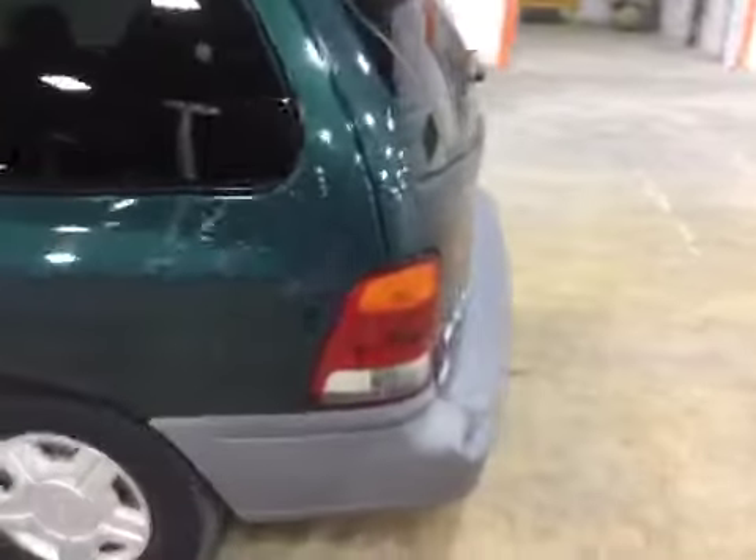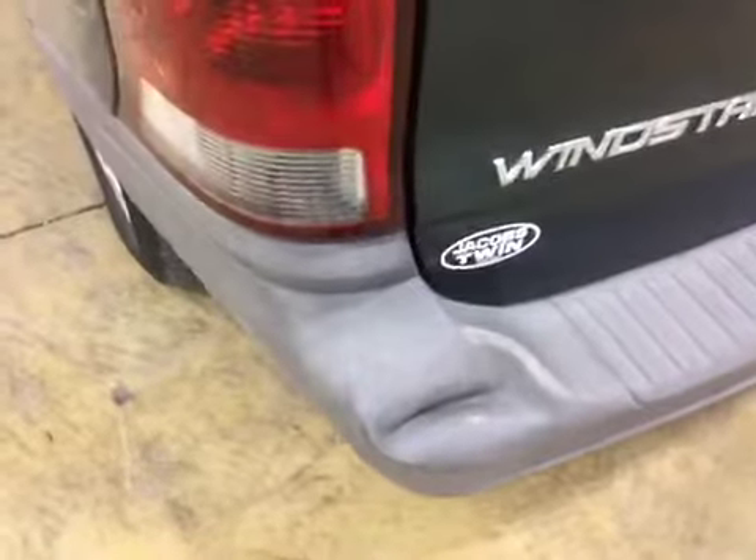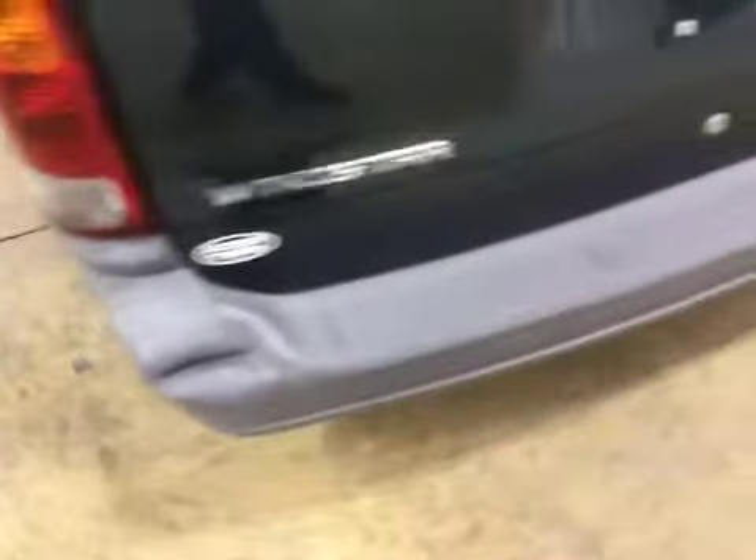Engine and trans runs good. We do have dents, dings, scratches, gouges. The paint is also damaged on front and rear bumpers, all over the vehicle.